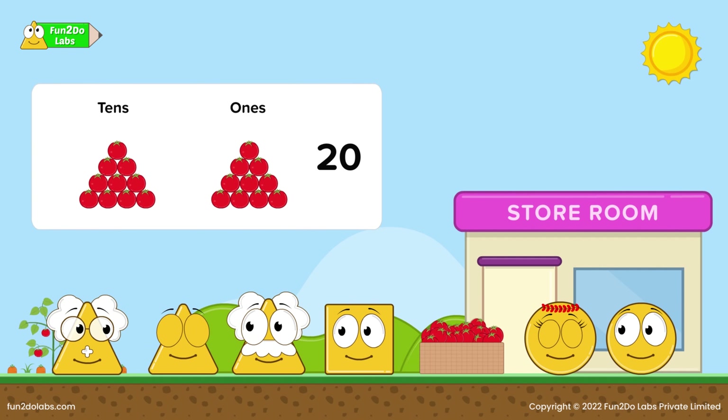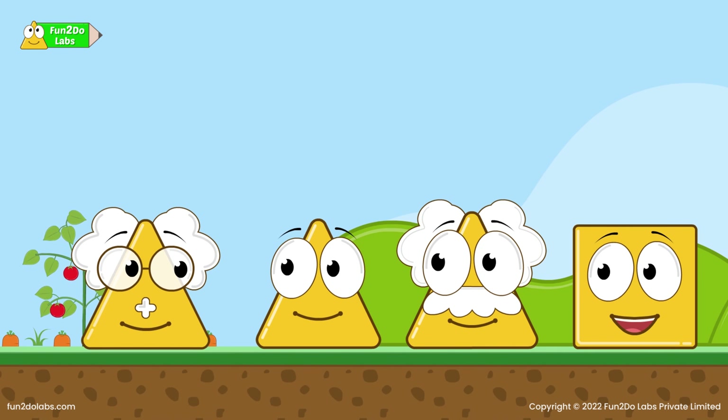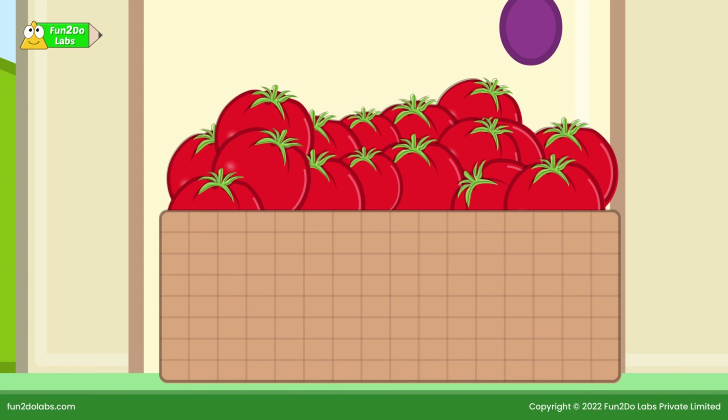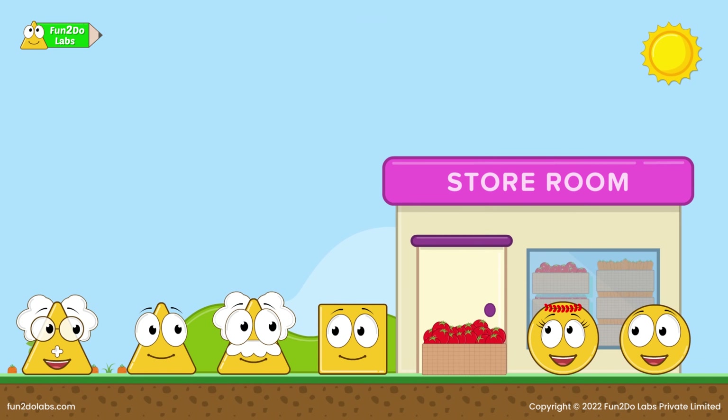We can simply say that the number 20 has two groups of tens. How many groups of tens will the number 8 have? The number 8 will not have any group of tens, as it can be made only using eight ones. Using tens and ones, they pack the baskets faster than before!